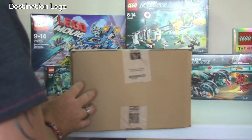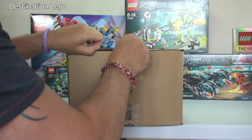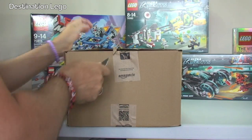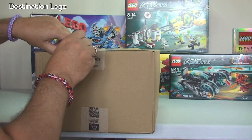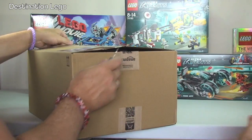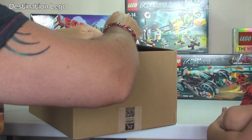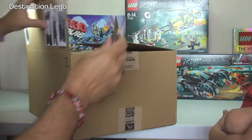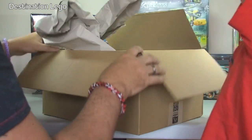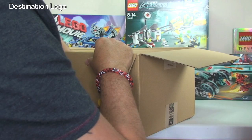Now we're on to Amazon. All the stuff from LEGO Shop at Home was full retail price, but I also get deals from Amazon. I watch Amazon on a regular basis to see what's on promotion, clearance, or deal at any point in time.